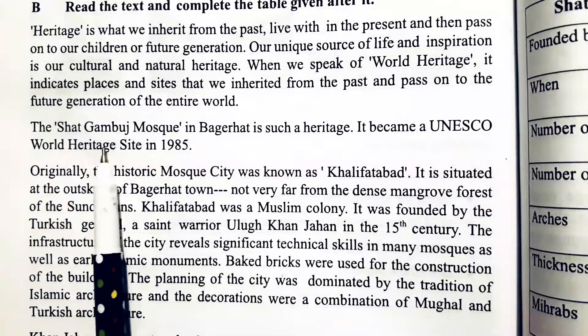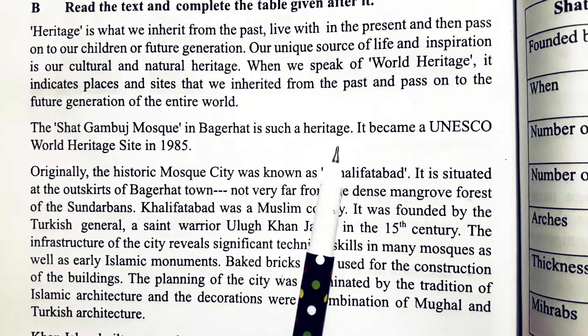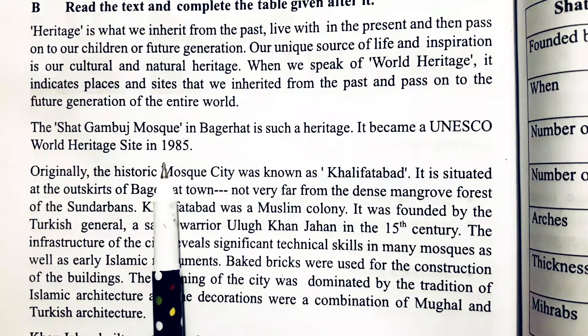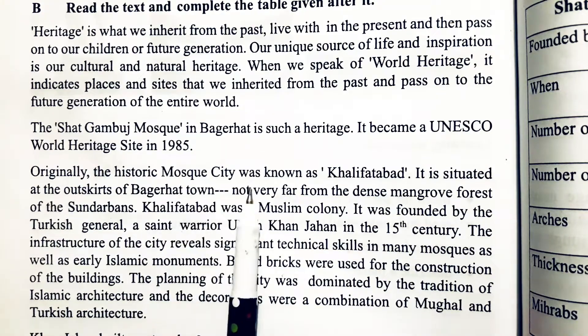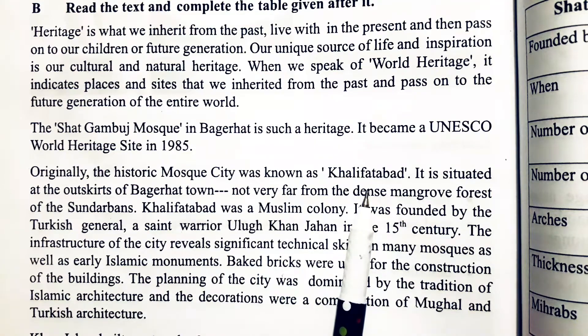The Shatgomboj Mosque in Bagerhat is such a heritage. It became a UNESCO World Heritage Site in 1985. Originally, the historic mosque city was known as Khalifabad.